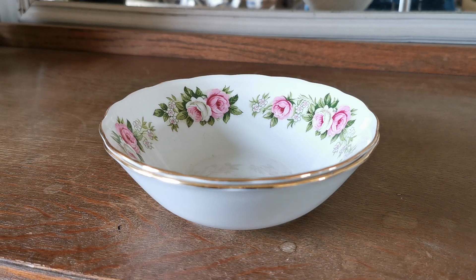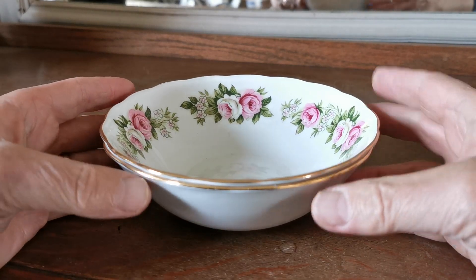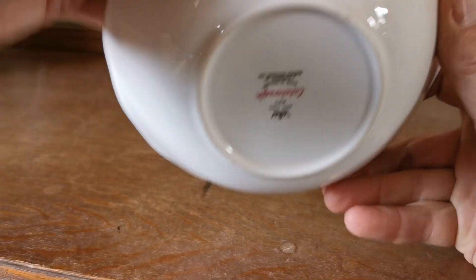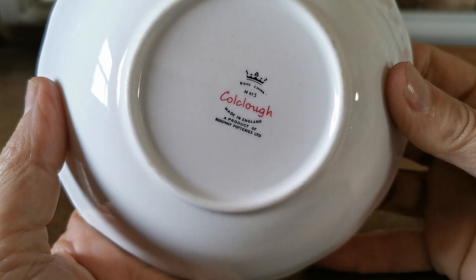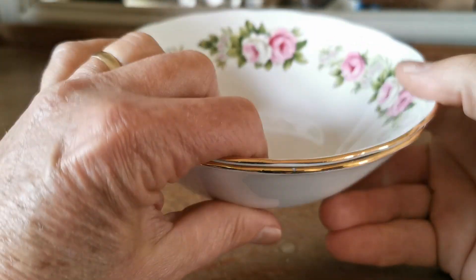A little bit more Coalclough Enchantment China to show you. These are really nice, bright, really good quality bowls. These are dating from 1955 through to 1965. They're on the Ridgway China marks — that's a period of Ridgway ownership and management of the Coalclough brand and patterns.